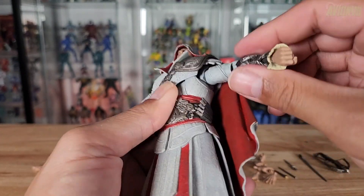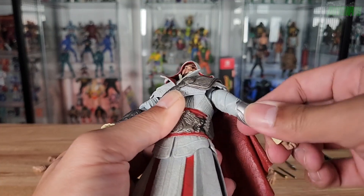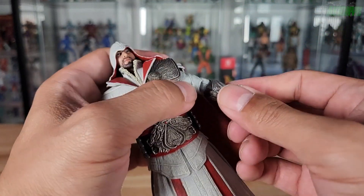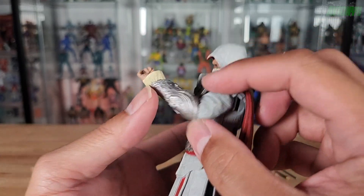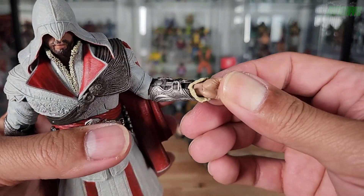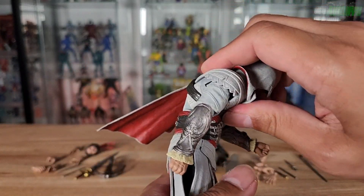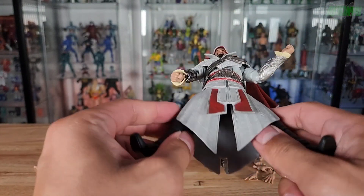The arm raises up but you can't bring it any further down to the side, which is a bit odd, though it does rotate. He swivels at the elbow and has a single joint with almost a 90-degree bend at the arm. The wrist rotates all the way around, and the hands articulate side to side. There's also an ab crunch using the screwed assembly — he can crunch forward and all the way back.